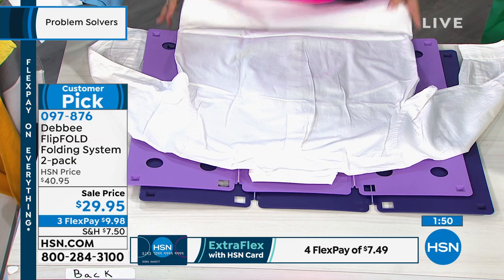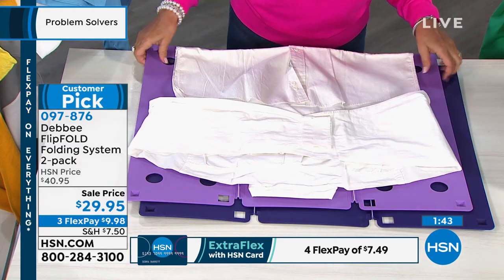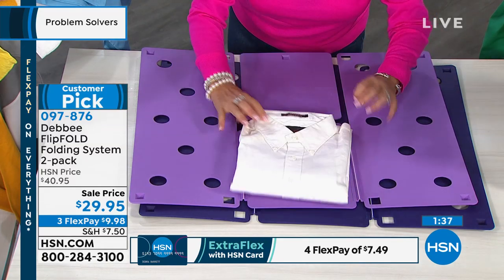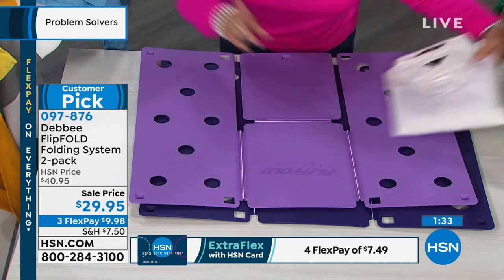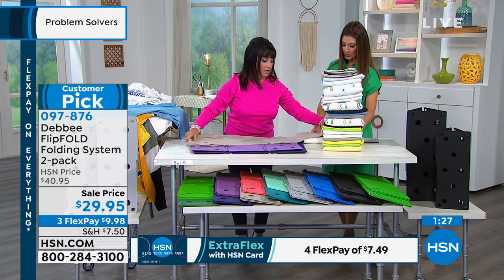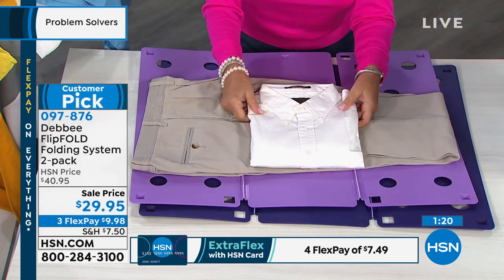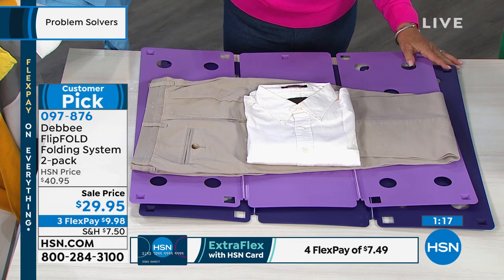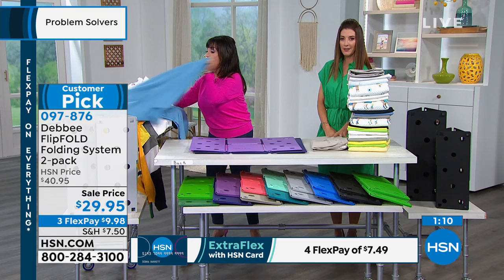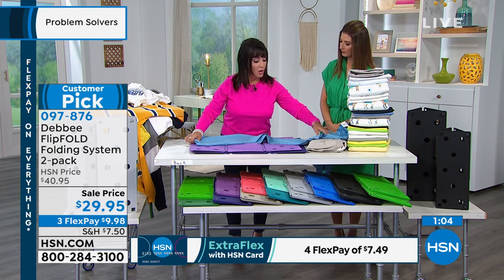My husband used to travel with his dress shirts and they'd always get there wrinkled, but now he folds with the Flip Fold. Father's Day is coming — what a great Father's Day gift. Does that not look like it just came out of the dry cleaner? This might save you on dry cleaning and ironing too. You can do pants — put your waistband at the edge of the board, flip and fold. If you want to put the outfit together for the week, just fold it right together. Dr. Oz said they fold all their scrubs in hospitals with the Flip Fold.